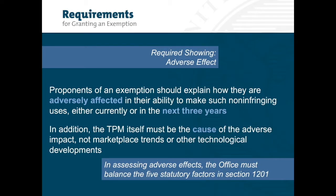Proponents of an exemption should explain how they are adversely affected in their ability to make such non-infringing uses either currently or in the next three years. This evidence should identify distinct, verifiable, and measurable impacts to the proposed non-infringing use. Examples might include TPMs that prevent an e-book from being accessed by screen reading software for persons who are blind or those that prevent automobile repair. Adverse effects do not include mere inconveniences. In addition, the TPM itself must be the cause of the adverse impact, not marketplace trends or other technological developments.